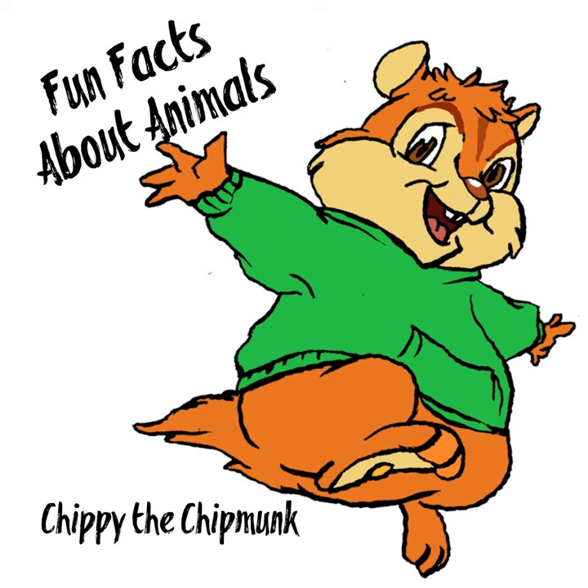Hey kids, Chippy the Chipmunk here, and today we're going to talk about flamingos.